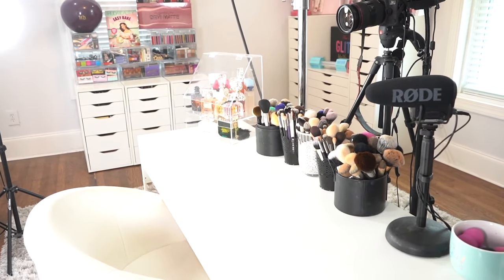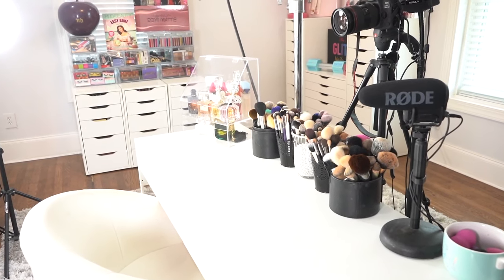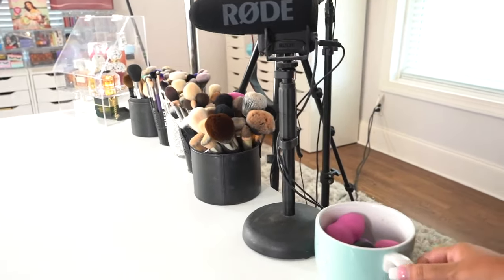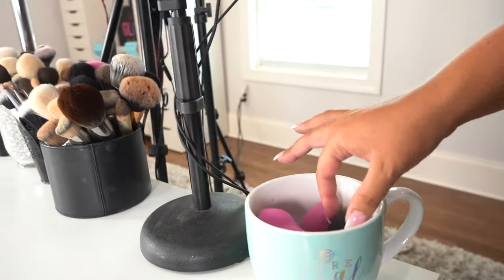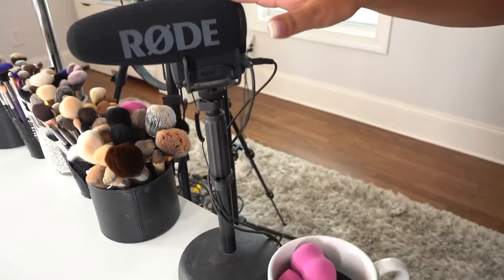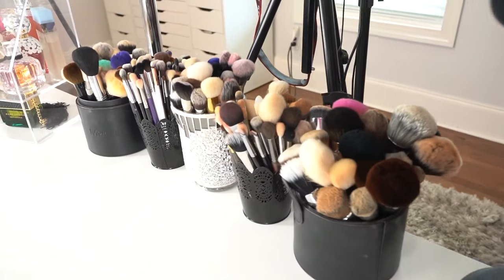This part right here is really where I film, so this is my filming setup area. Normally it doesn't look this organized, but I tried to make it look pretty decent for you guys today. The first thing we have right here is this little cup my friend got me — it says Pure Gold Digger — and I actually have some little beauty blenders and beauty sponges in this little cup. Then we have my mic that I actually film with.